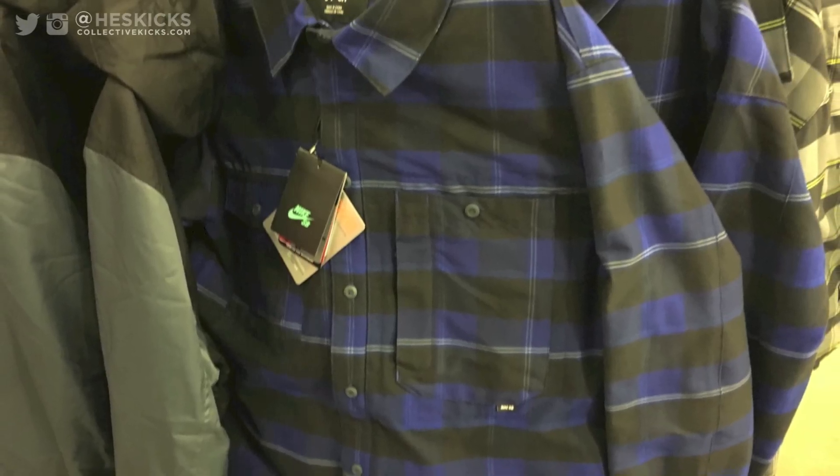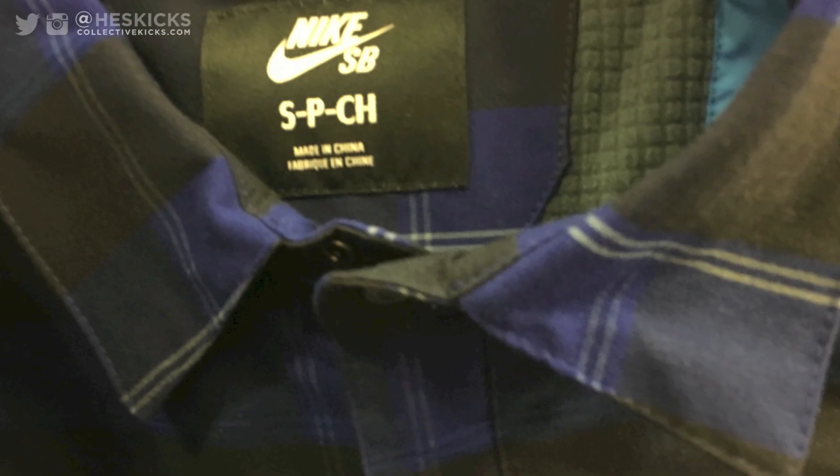Hey, what's going on guys? DJ S here at CollectiveKicks.com, wanted to bring you guys a Nike factory store deals video.